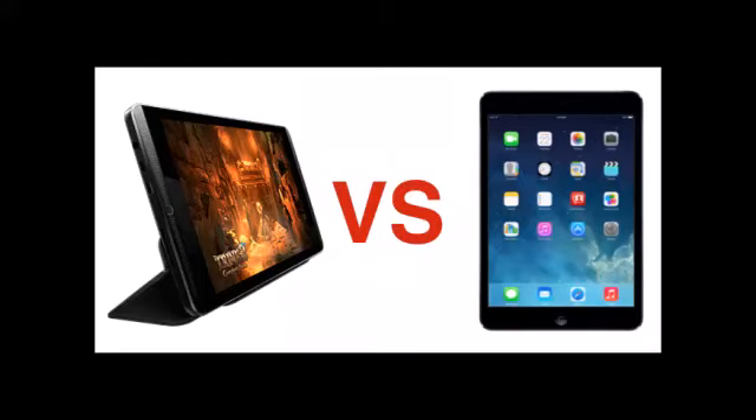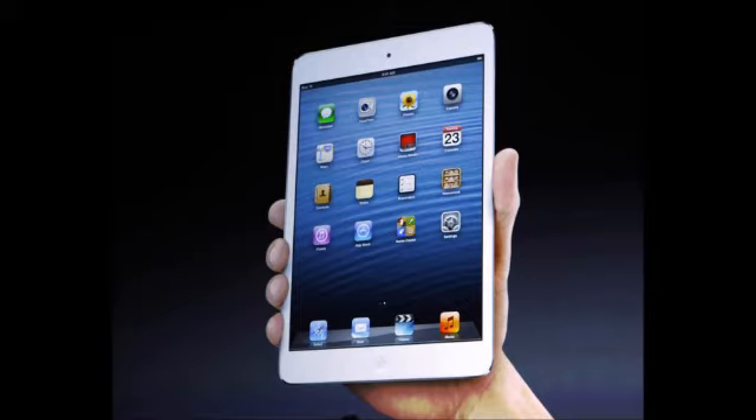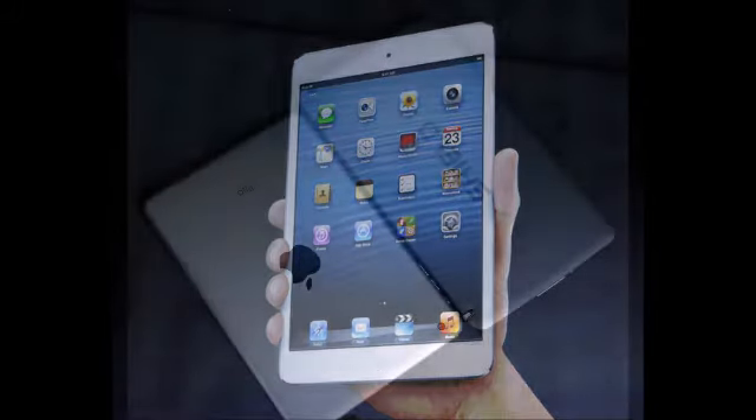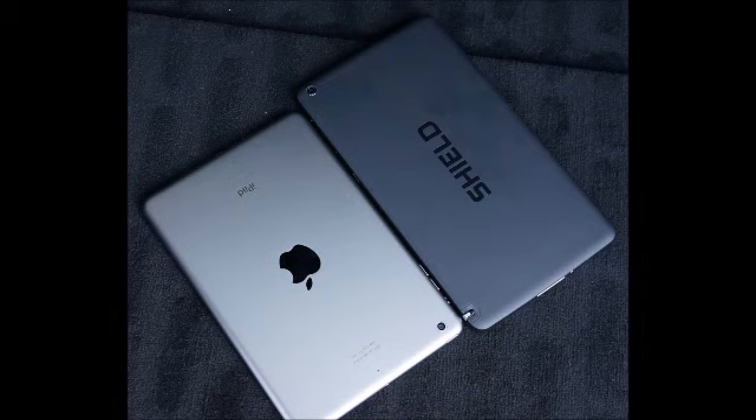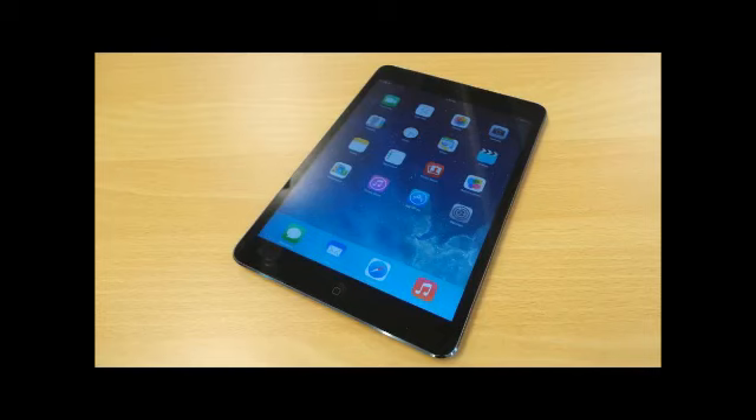Nvidia Shield Tablet vs. Apple iPad Mini 2: specifications, features, and price. Two variants of the Nvidia Shield Tablet are being offered, that is a Wi-Fi only model and a LTE model. Marketed as the gaming tablet, the company Nvidia says Shield Tablet is powerful enough to handle technologies to give great PC gaming experience. Readers interested in purchasing the latest Nvidia Shield or the Apple iPad Mini 2 with Retina Display should check out this comparison.